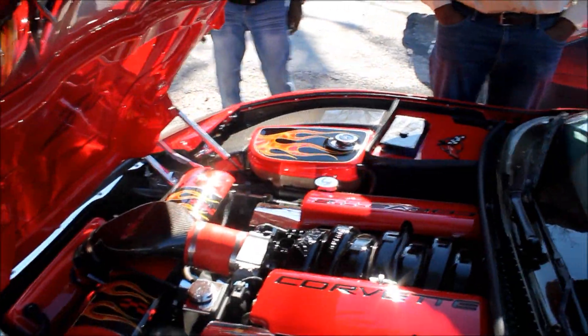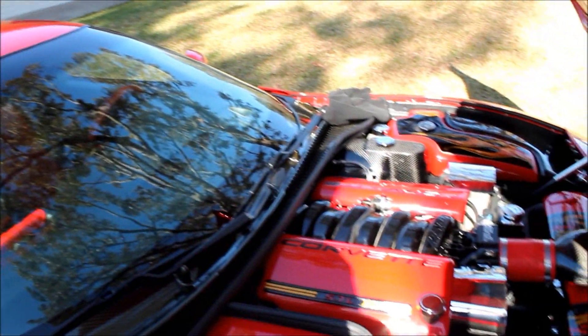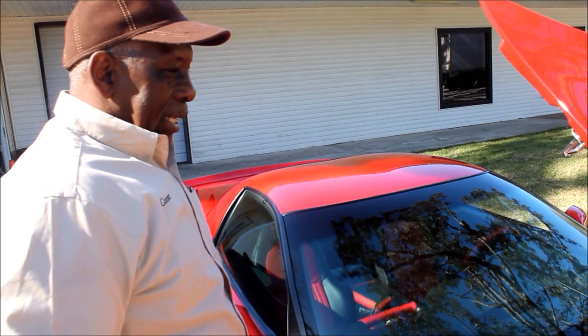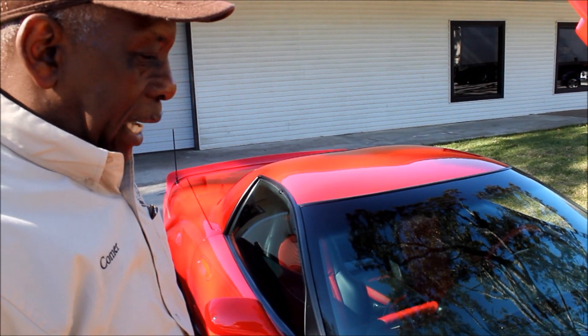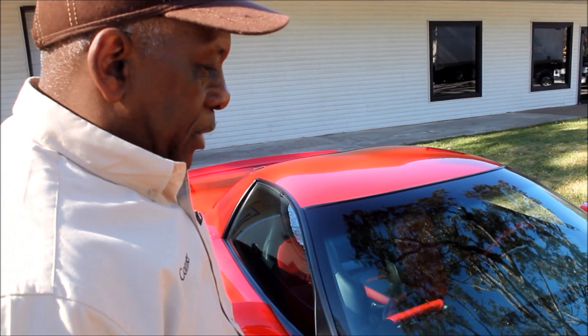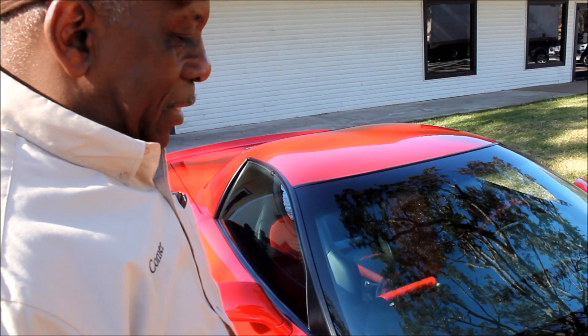It's a 2002 Z06 Corvette. We took it and did some airflow research heads on it, did a fast intake, Brian Tooley Stage 2 engine cam with ball exhaust — did a whole lot of modifications to the engine. It's got so much power that it's hard to hold with these tires, so we really need to get some good tires to make this thing stick to the road. I've come a long ways with it — I've had it since 2002 and can't stop working on it. It don't seem like I never get enough, but I think I'm at the end of the road with it right now.